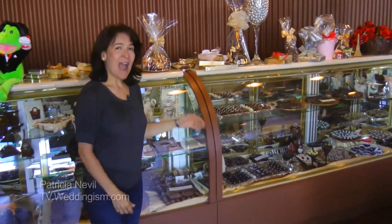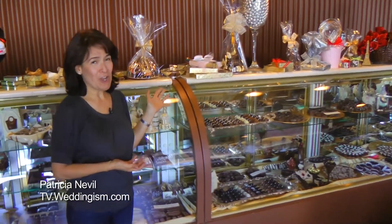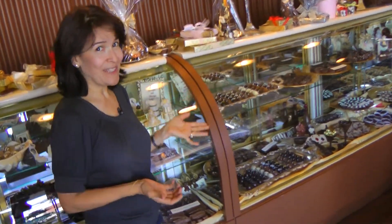Hi, how are you today? I am here at Lee Gelfand's Chocolate in the middle of Beverly Hills and I have a wonderful surprise for you today. I wanted to show you some of the wedding favors they make that are really yummy.